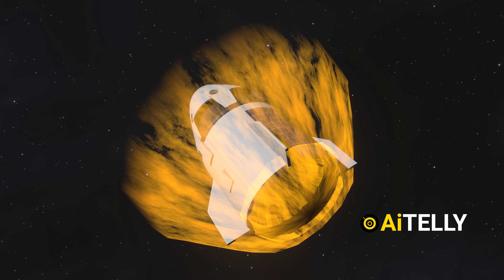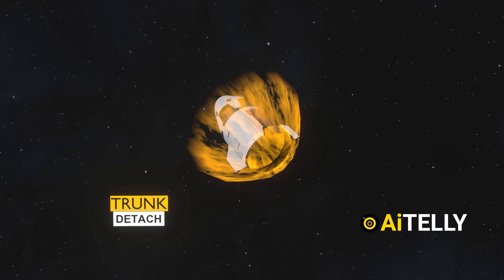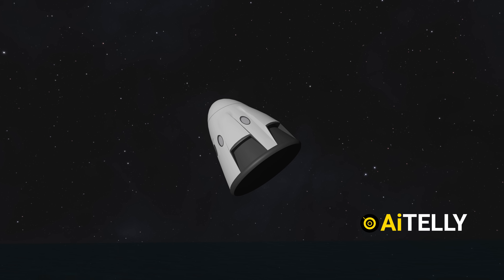Before re-entry, trunk jettison occurs. The trunk, which houses the spacecraft's solar panels and radiators, is detached and left to burn up in the atmosphere, while the capsule continues its controlled descent.